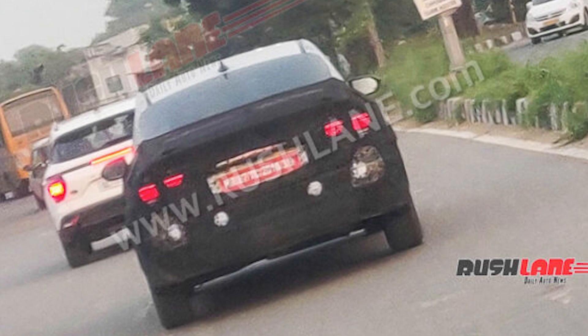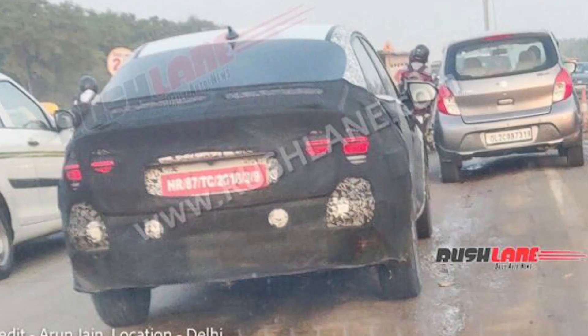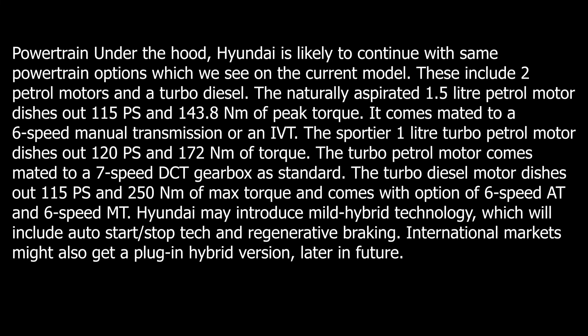The turbo petrol motor comes mated to a 7-speed DCT gearbox. The turbo diesel motor dishes out 115 PS and 250 Nm of maximum torque, and comes with the option of a 6-speed automatic and 6-speed manual.